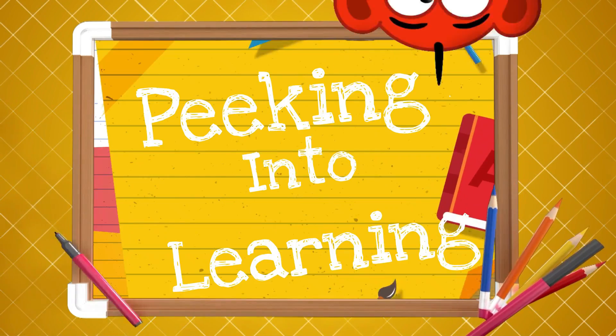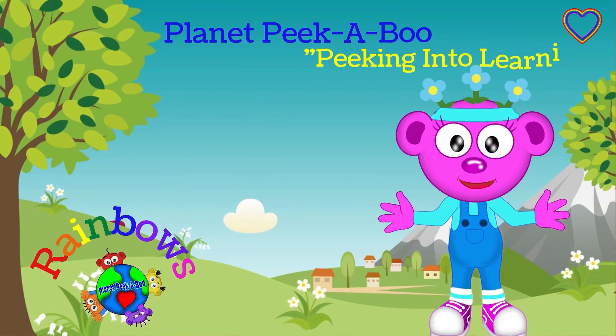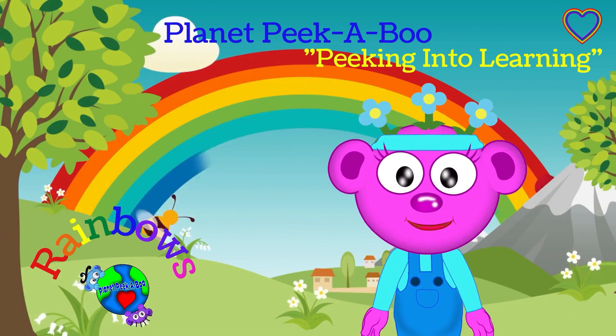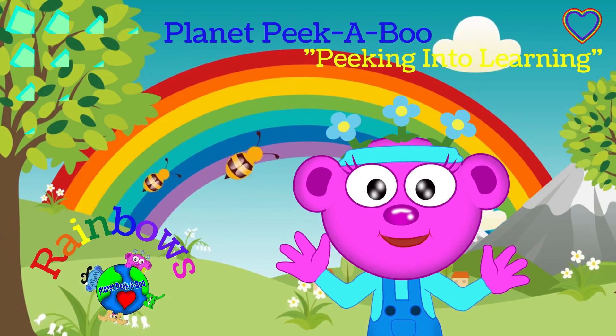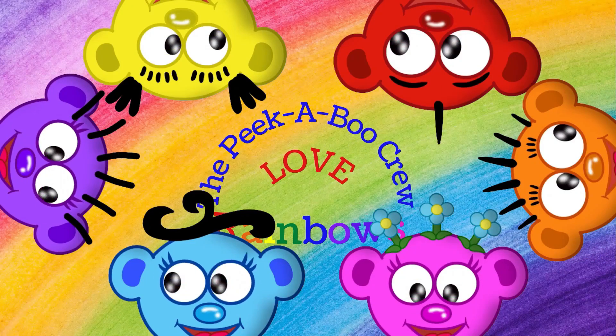Planet Peek-a-boo! It's time for Planet Peek-a-boo, peeking into learning! Today, we're going to peek into learning about rainbows! The Peek-a-boo crew love rainbows! Do you?